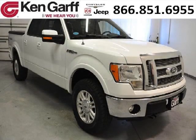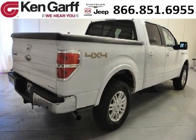Do you want to stretch your purchasing power? Well, take a look at this outstanding 2011 Ford F-150. This F-150 would look so much better with you behind the wheel instead of sitting on our lot.